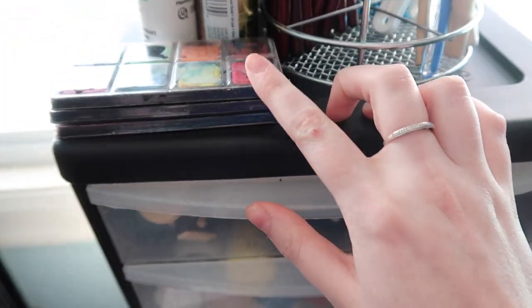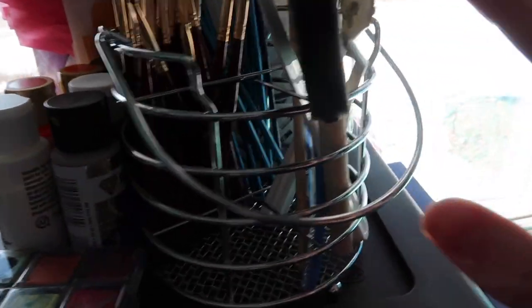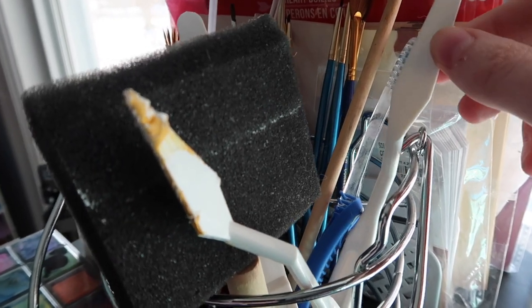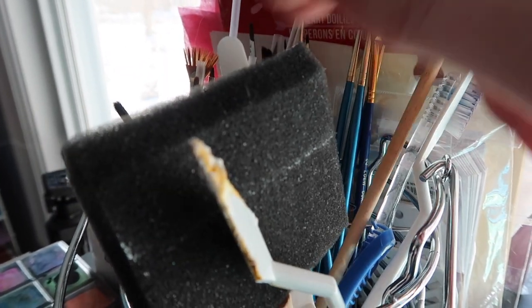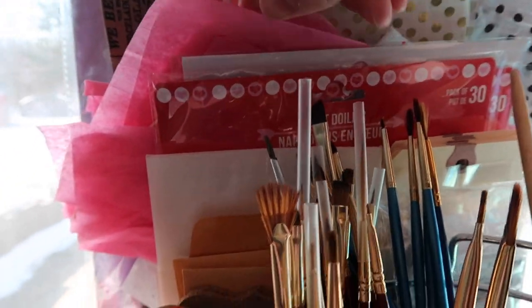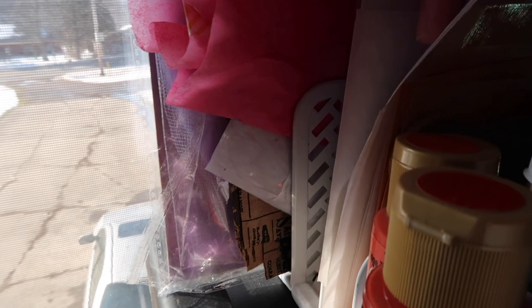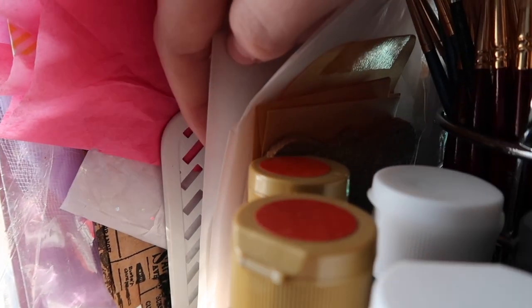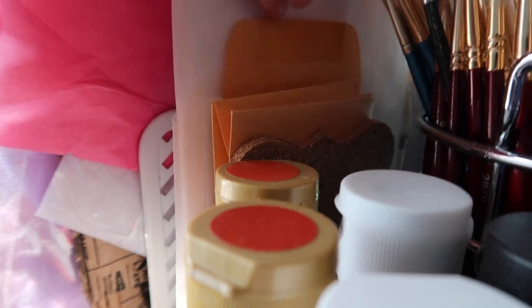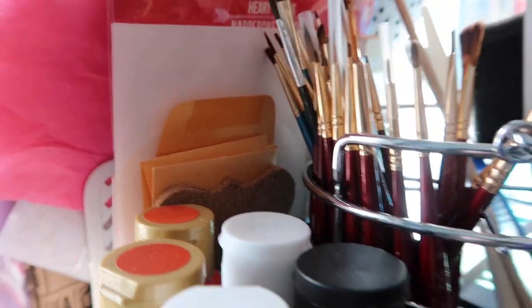I have my paint brush rack up here with palette knives, wooden dowels, and foam brushes. Behind that I have a letter organizer where I store glassine bags, little coin envelopes, cork, and tissue paper — similar to the one on my desk, just a secondary place. Next to that on top of this unit are my Project Life cards: four by sixes on one side, three by fours on the other.